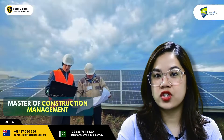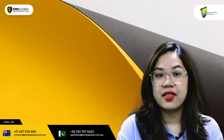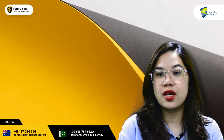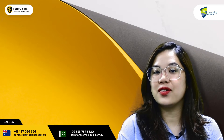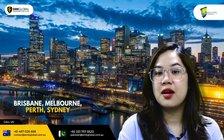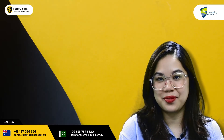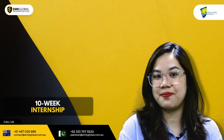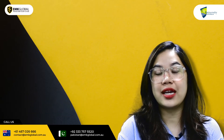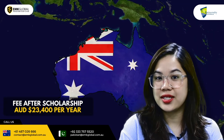Number three: Master of Construction Management, Master of Management for Engineers and Master of Project Management. These programmes are relevant to those who have an engineering or IT background but want to work in a management position in the future. Available on different campuses such as Brisbane, Melbourne, Perth and Sydney, depending on the programme. In the Master of Management for Engineering, you will be placed in a company for a 10-week internship. The entry requirements are IELTS 6 with no band under 5.5 and having completed a bachelor degree. After scholarship, the fees are only around $23,400 per year.